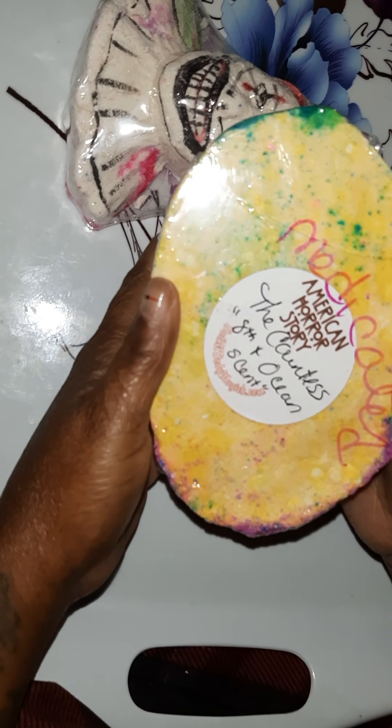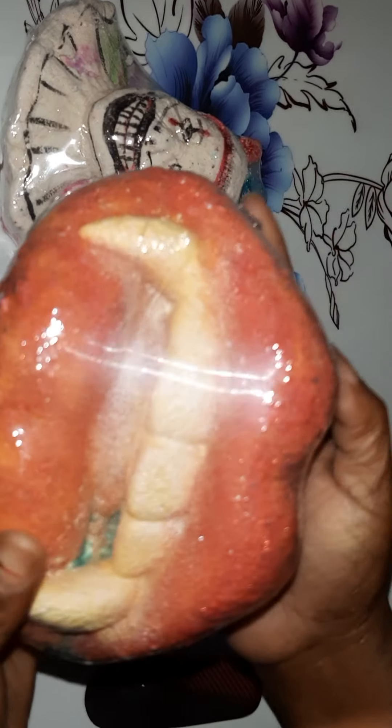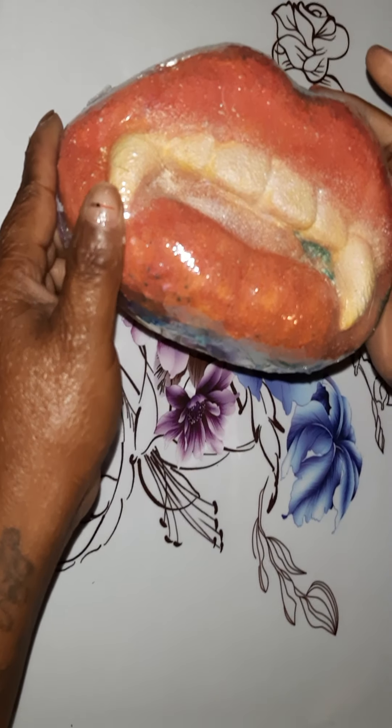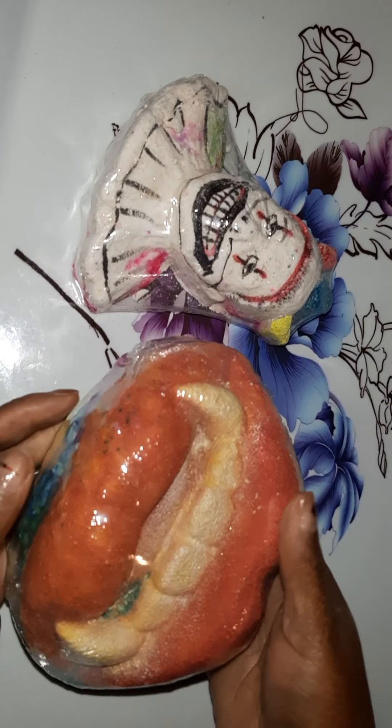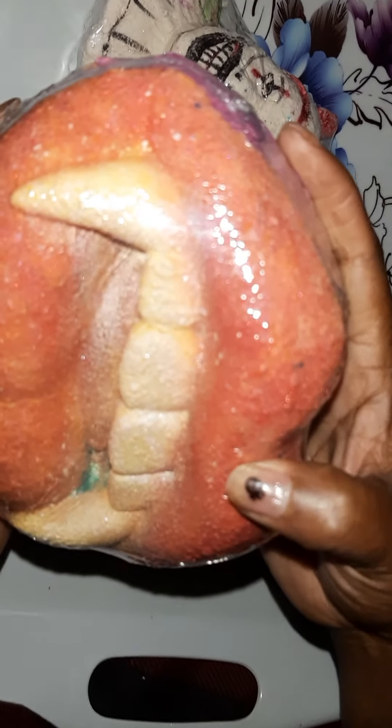Oh my gosh, this is humongous! This is the countless — it's eighth in ocean scent. So this is a medicated one. Oh my gosh, this thing is huge, y'all! Look how thick it is — this thing is massive and I love it. Look at the details, they're so cool.